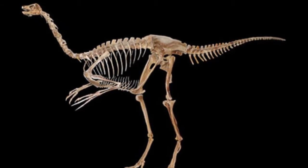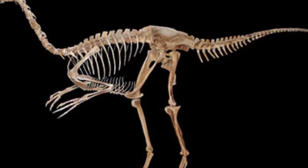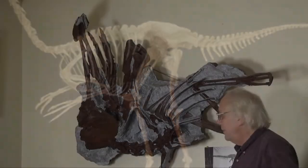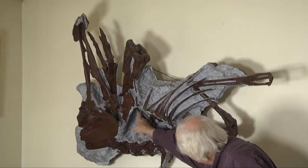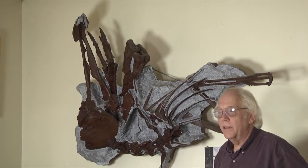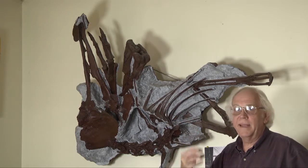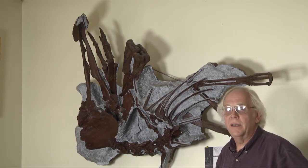She was related to the meat-eating dinosaurs. The ostrich mimics had lost their teeth, and one of the things revealed in the skull — buried in the middle of it, believe it or not — was that there was a horny beak on the end. So she was very much more bird-like than we might have imagined even a short time ago.